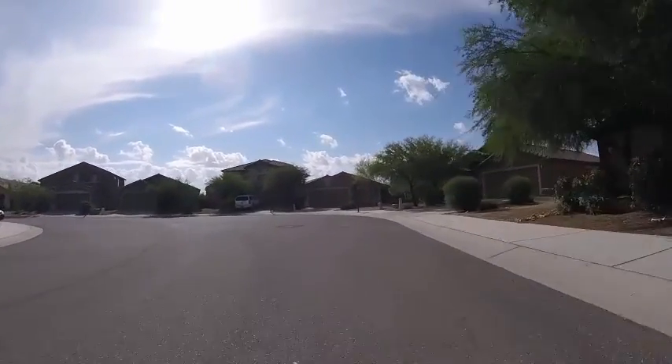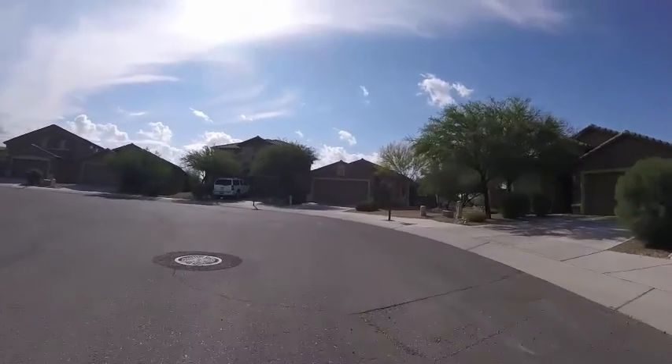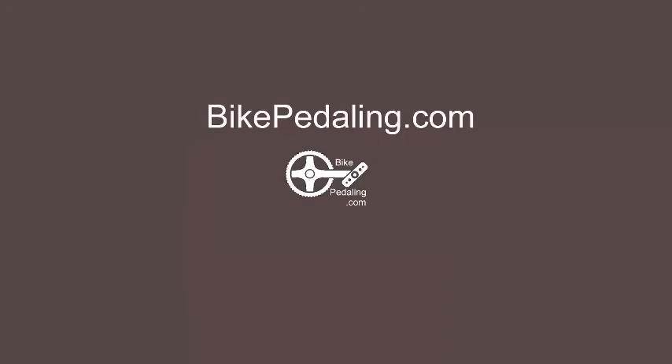Anyway, have a great day. Bikepedaling.com. Bye.